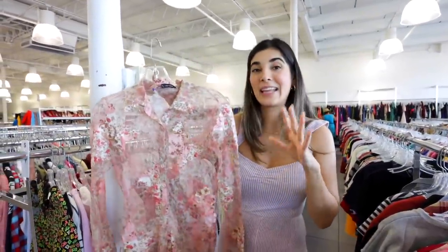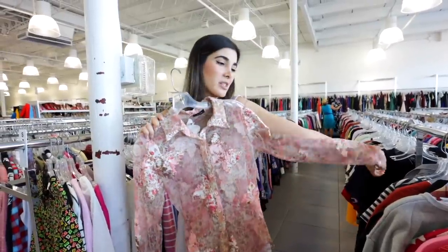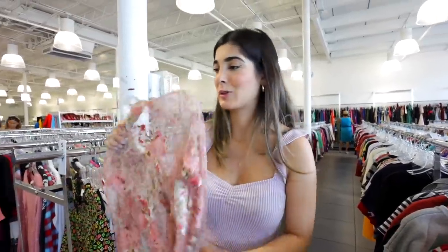Look how pretty this one is. I mentioned in my last video that I've been really liking mesh, especially for layering — it's a nice way to wear a long sleeve when it's really hot in the summer. This one I have to try on but I think it's cute.